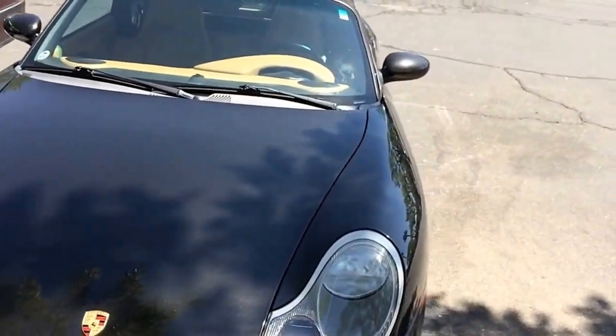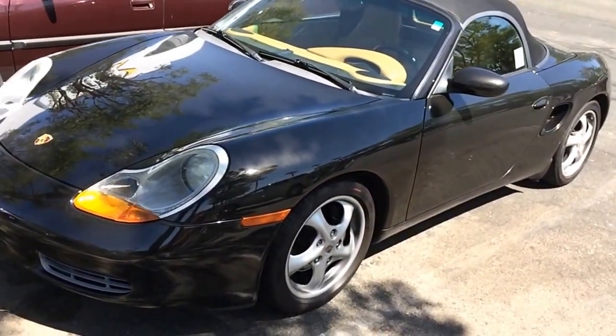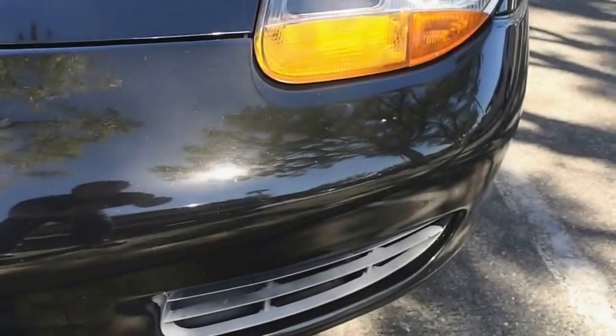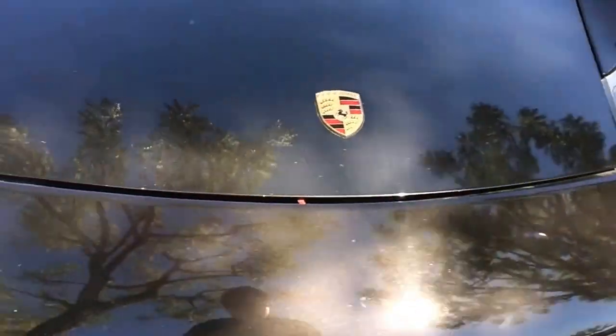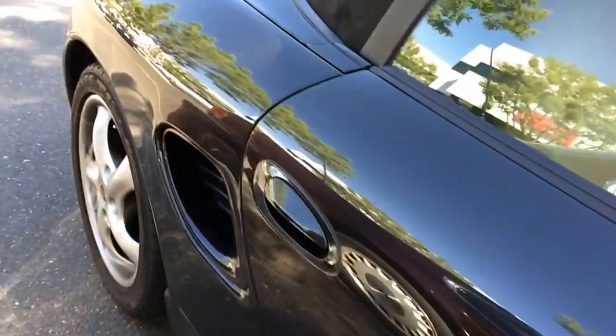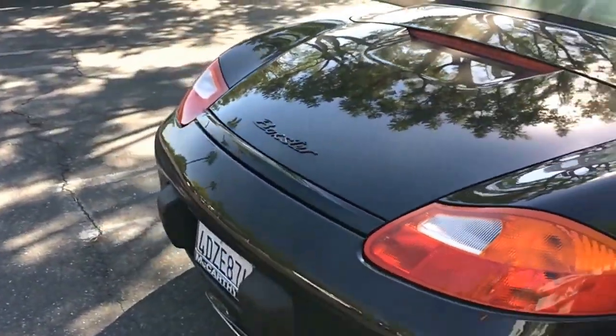Driving one of these cars, they're very good handling, as I said before, and they give you a good sporty feel — lightweight. Having the engine sound right behind you is great. In our next video, we're going to show you some video clips of us driving this 1999 Porsche Boxster and let you know how we like it and whether you should get one.